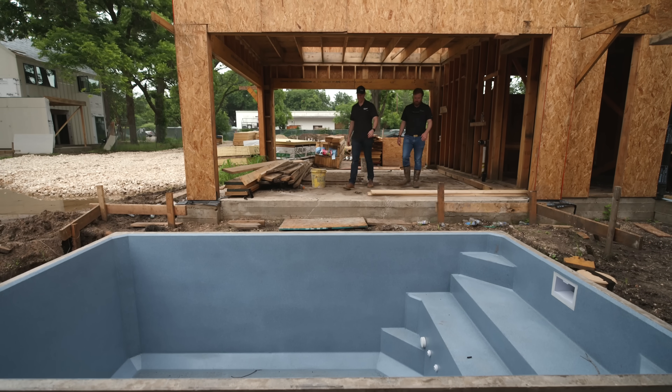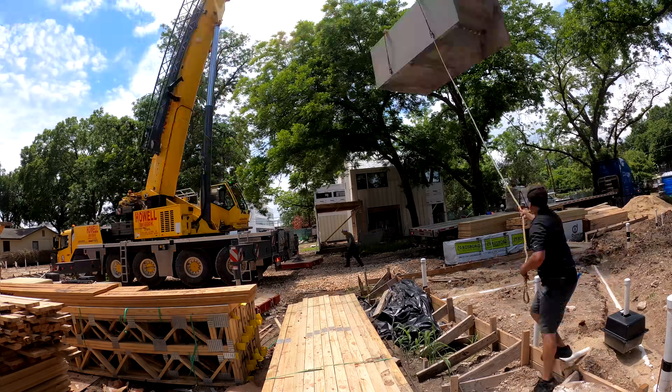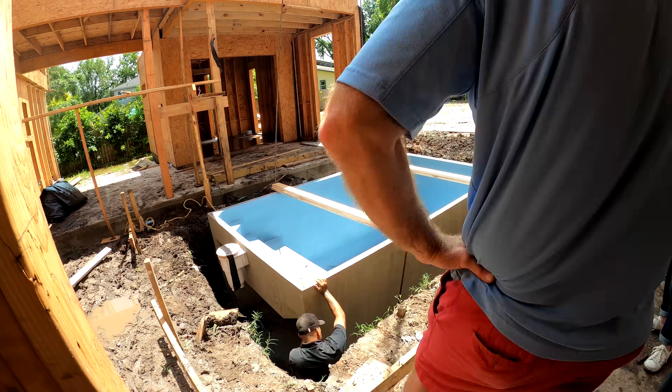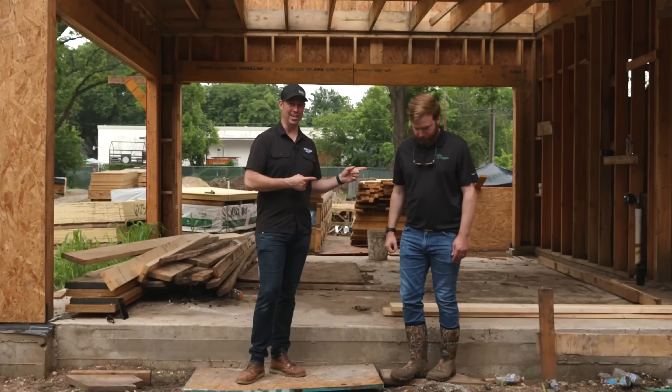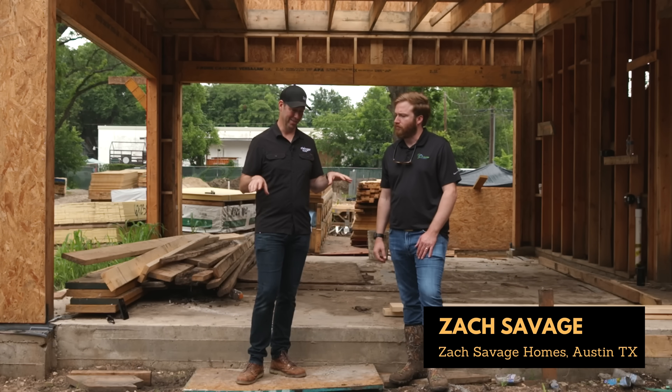Check it out! This thing got craned right into place and looks fantastic. Zach, well done my friend. Now guys, Zach Savage, the owner of Zach Savage Homes. I love it man — this is impressive.